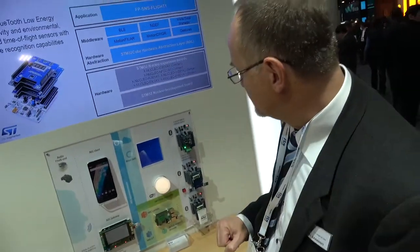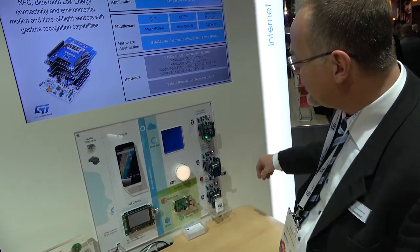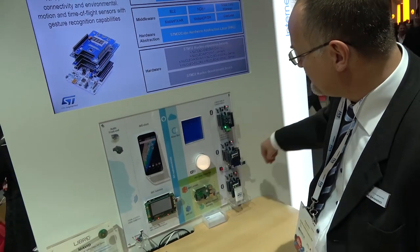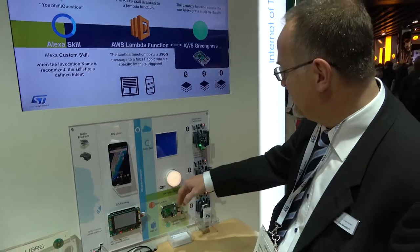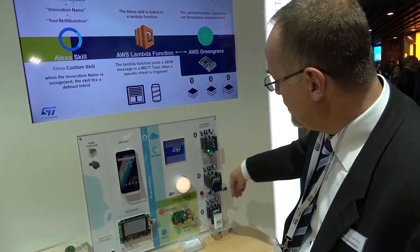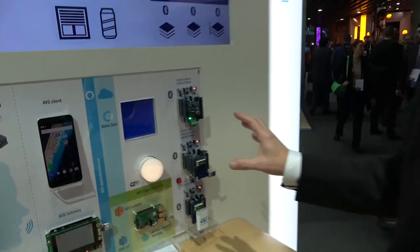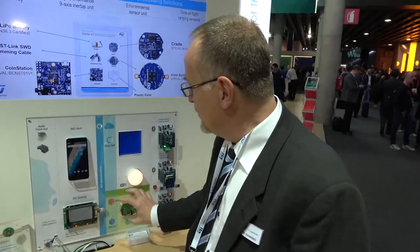All the sensors here are ST sensors. We have sensors that can detect gesture, time-of-flight sensors, and sensors that can detect temperature and environmental parameters. When I make a gesture, I can open or close this window. The system is an IoT architecture where control is both local and on the cloud at the same time.